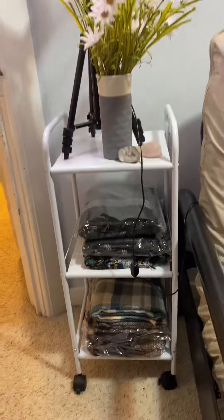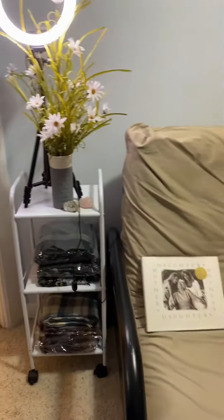On this shelf here, we have the few scarves that are left. Those went quick. It is on my list to order some more.